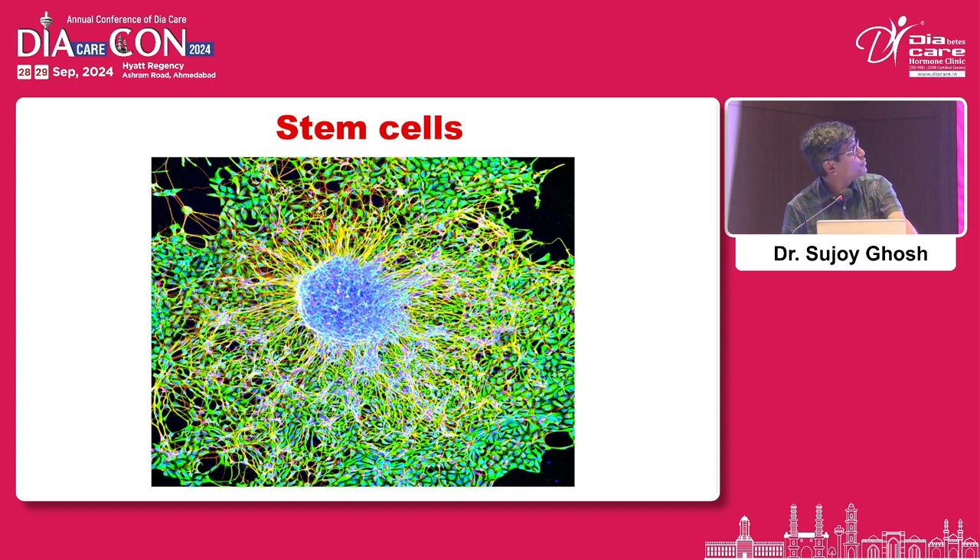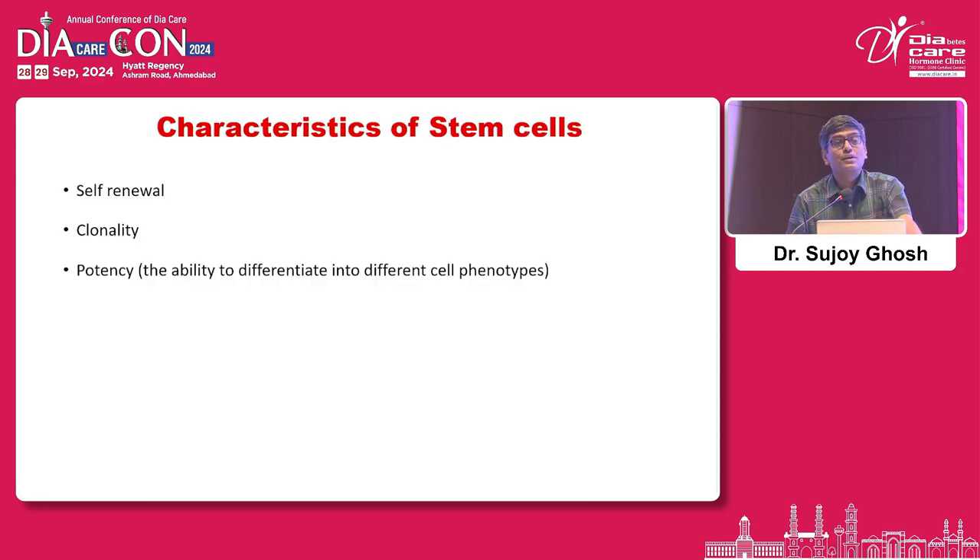This is a beautiful picture of a stem cell in high-power electron microscopy. There are certain characteristics we need to know: first, the ability of self-renewal; second, clonality — the same clonal cell will go on multiplying; and third, potency — the ability to differentiate into different cell types, so you might start from something and become something else.